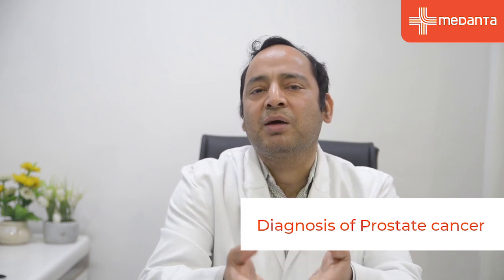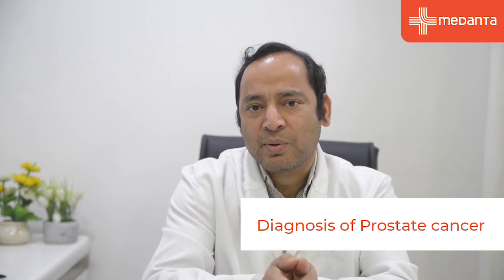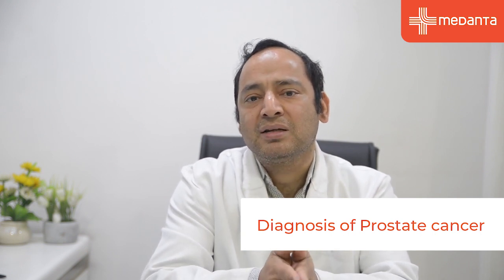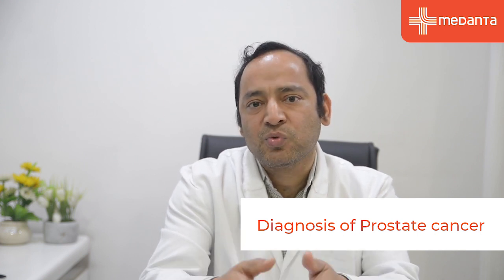If the PSA is raised on multiple time points, the doctor may advise a special MRI called multi-parametric MRI. If the score on MRI is high, the doctor may advise a biopsy. Normally the standard is a 12-core biopsy.